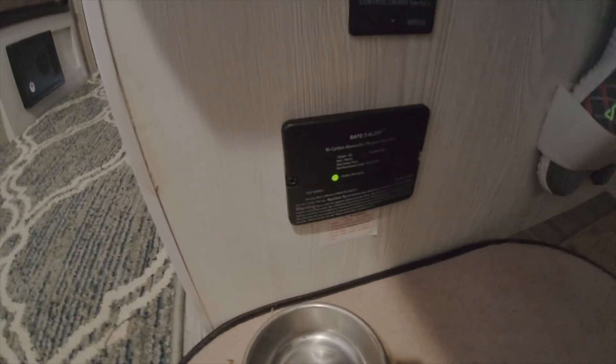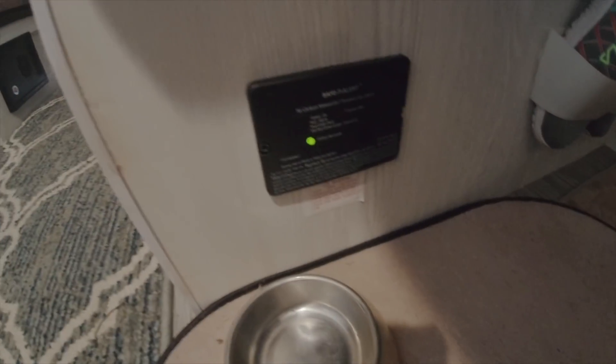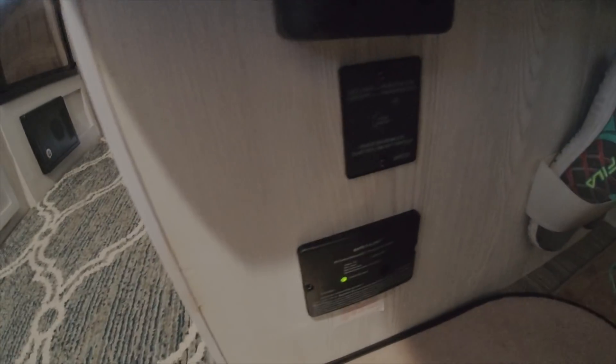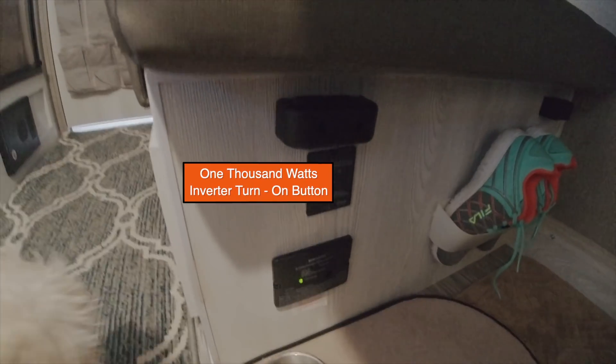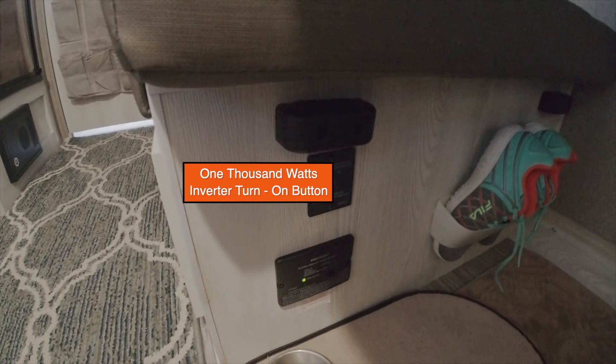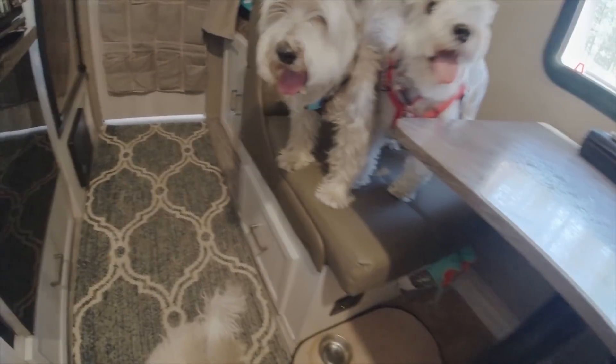Here you're going to see the carbon monoxide monitoring system. And this right here is my inverter — you turn on the inverter to use the solar. And my other storage right there.